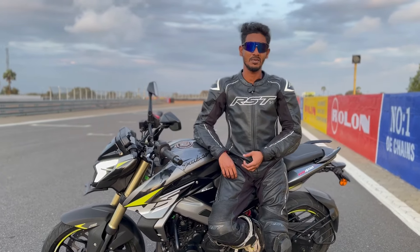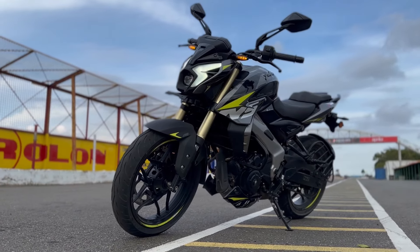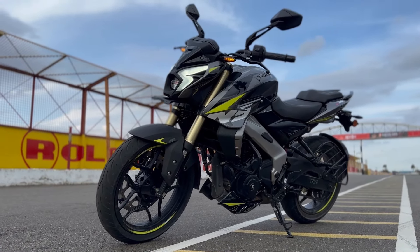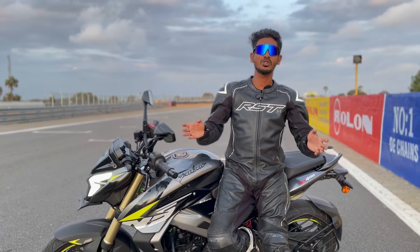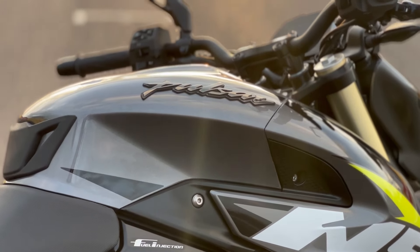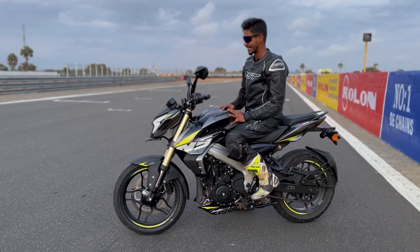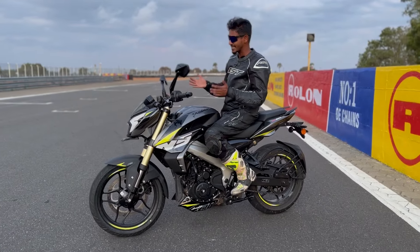That off-road mode was really surprising — it came right out of the box. A bike like this having an off-road mode really signifies that Bajaj has clearly targeted it for the audience looking for long touring or adventure trips. You get a 12-liter fuel tank, and this machine has a claimed mileage of 35 kilometers per liter, which is a decent amount for a 400cc machine.